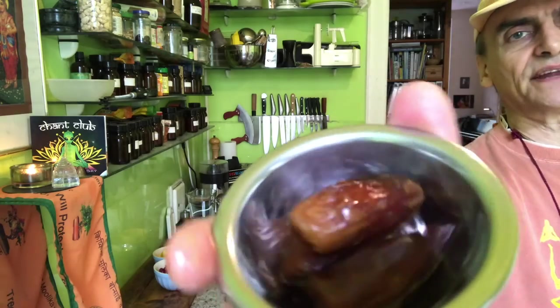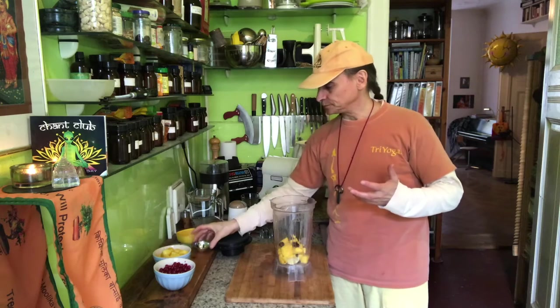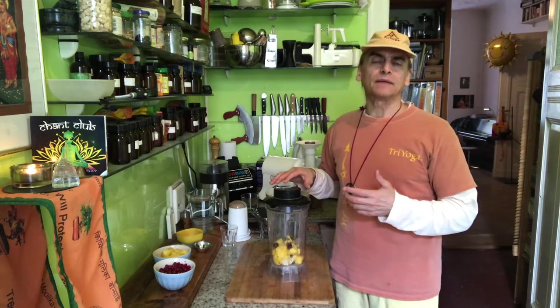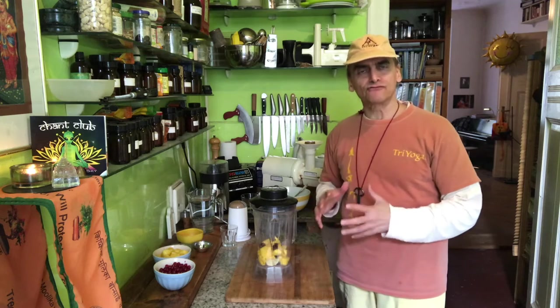I add a little bit of date to the mango and lemon — just three medium dates, pitted. I won't add water first because adding water can dilute the flavor, and I want to see what happens with the texture on its own. With pure fruit like this, water can really tune down the flavor, so I want to minimize it.